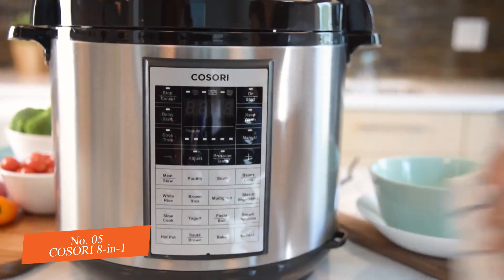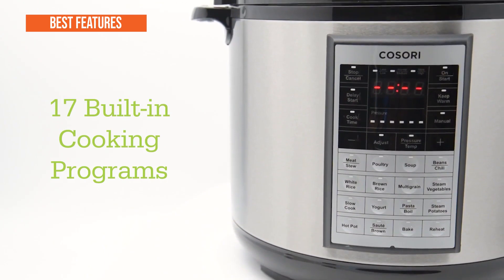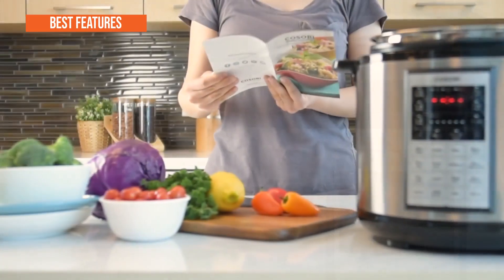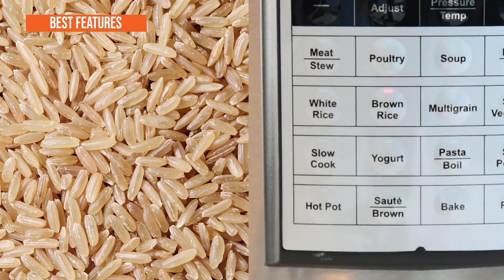But the Kosori Cooker doesn't stop there. The best key features are: 16 preset meals programmed in, 3-ply stainless steel cooking pot, adjustable temps for browning, cooking and reheating, 8 kitchen appliances in 1, and weight of 15 pounds.